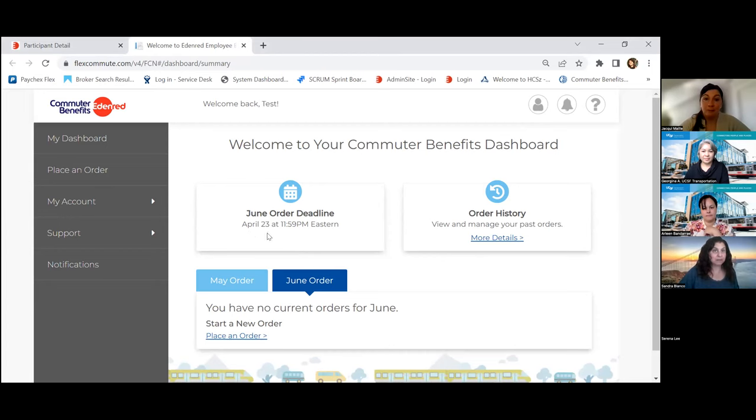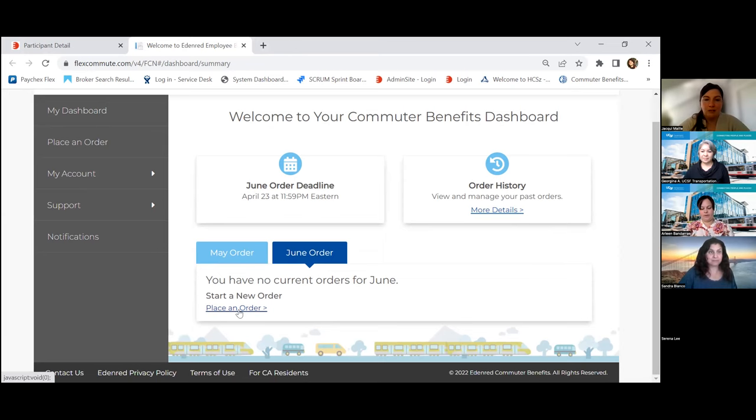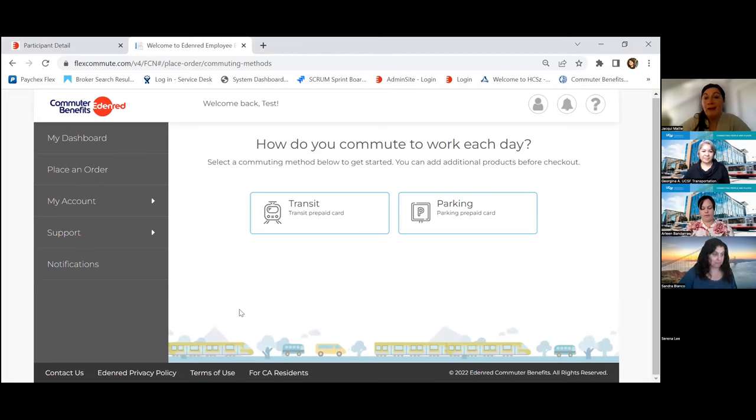The deadline is April 23rd to place your orders for the June benefit, and that's 11:59 PM Eastern. We're on the East Coast, which is why it shows Eastern time. Please calculate what your expenses are for transit or parking by April 23rd to get the benefit on June 1st. To place your order, you'll come to the 'Place an Order' button. We'll ask how you commute to work each day. You can start with one option and then be given the option to select the other later. To get started, I'm going to say I take public transit.